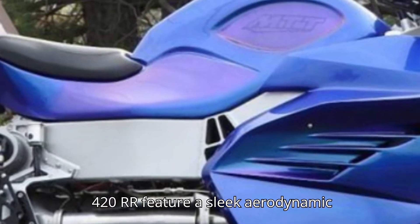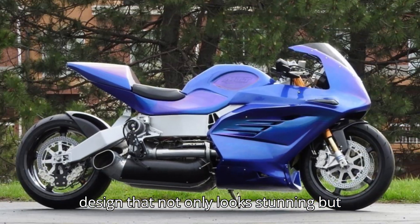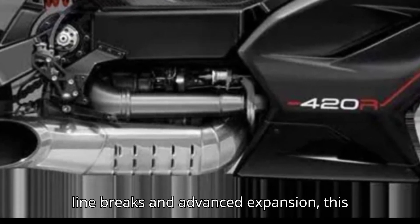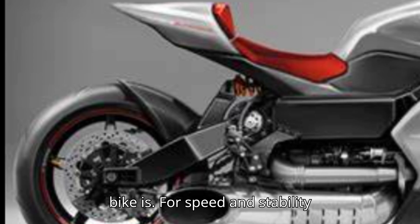The MTT 420RR features a sleek aerodynamic design that not only looks stunning but also enhances its performance. Equipped with a carbon-fiber frame, top-of-the-line brakes, and advanced suspension, this bike is built for speed and stability.